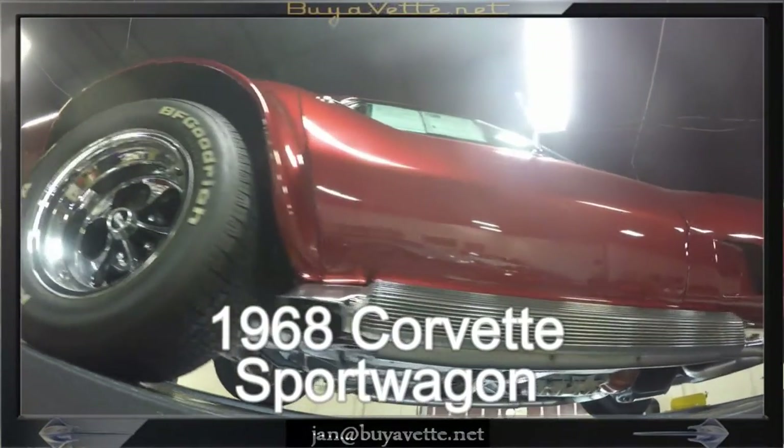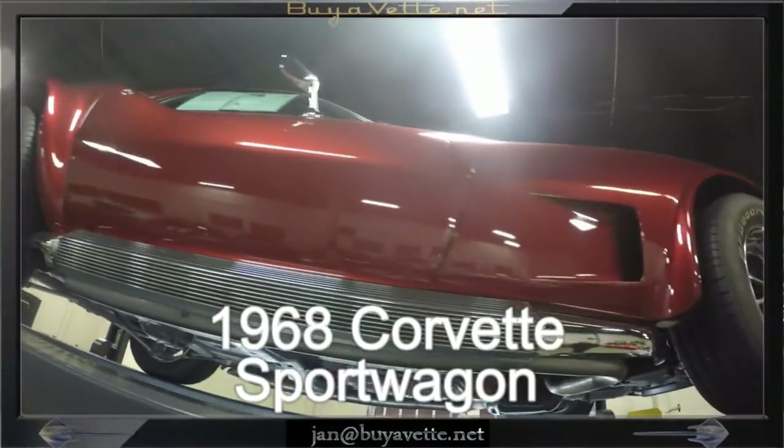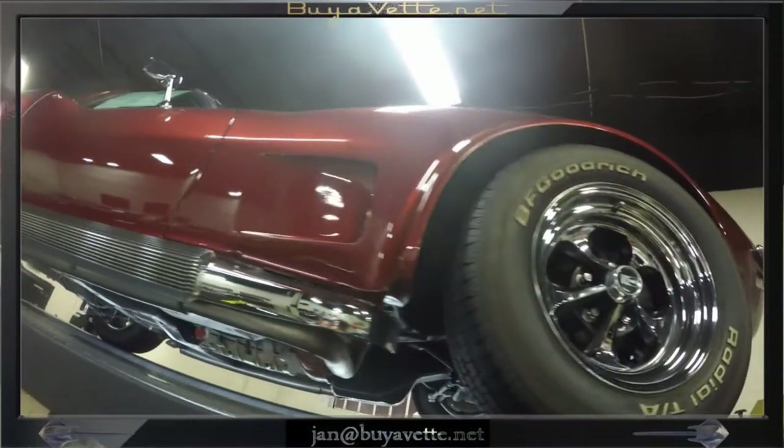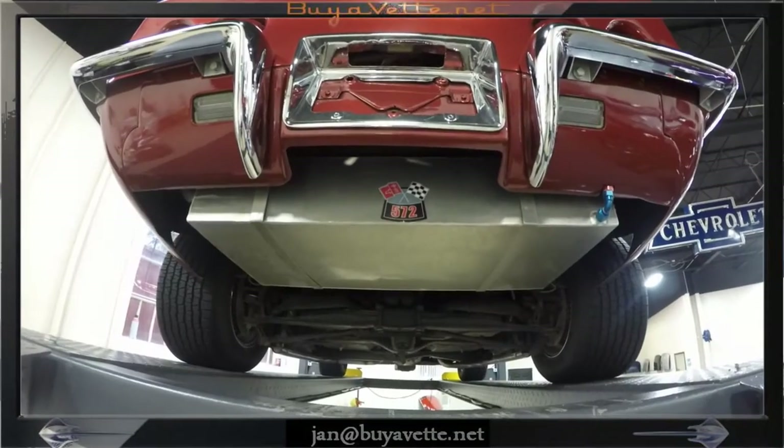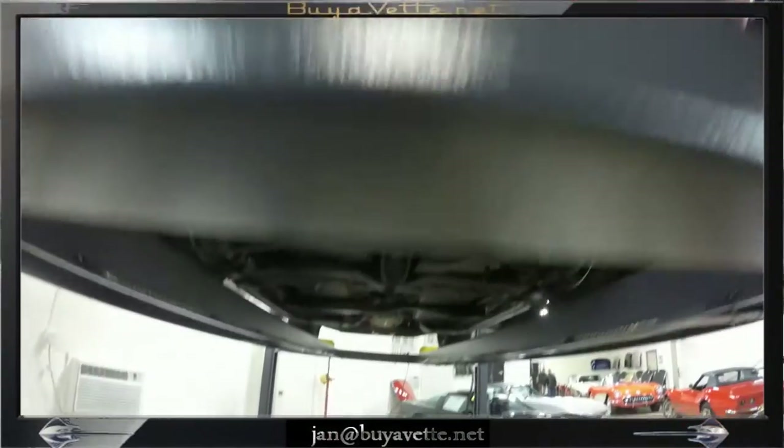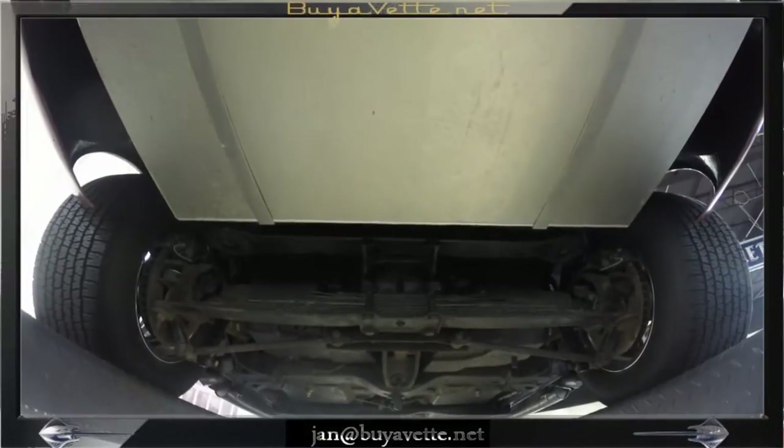Hey, Jan here at BioVet with his 1968 Corvette Sport Wagon. We're going to have a look on the underside of this marvelous vehicle with 720 horsepower plus.